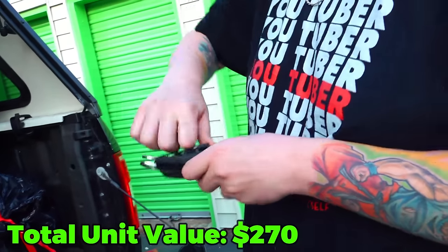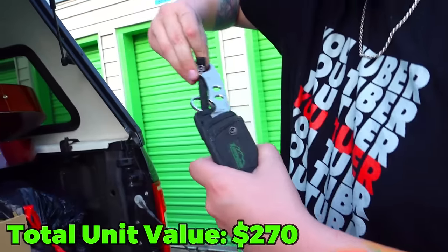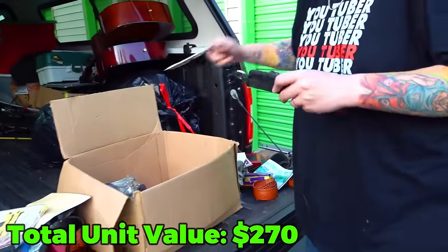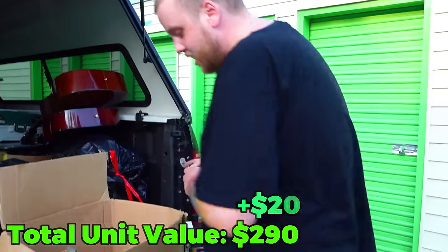Are these throwing knives? Let's see. Yes, they are — a couple throwing knives. Are they sharp? Not really. I should have gone through that box with these. But still — creepy.